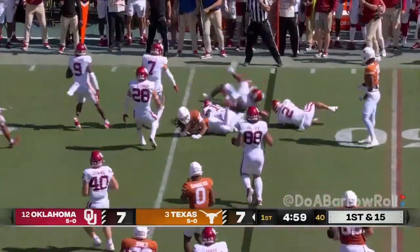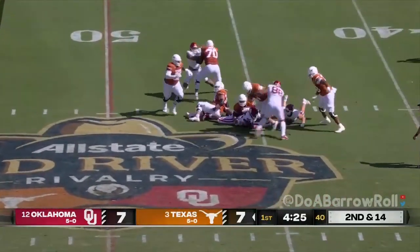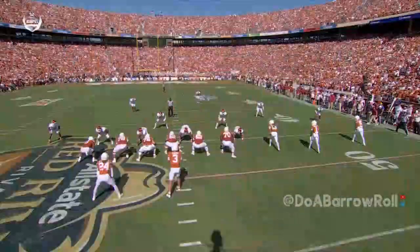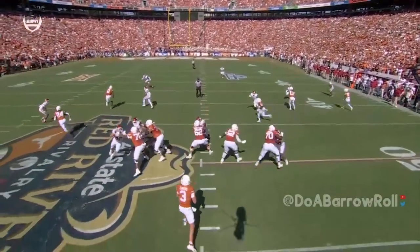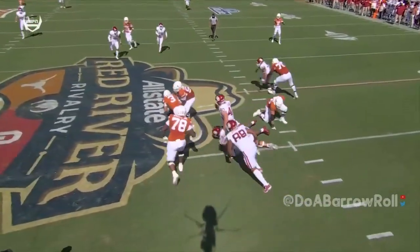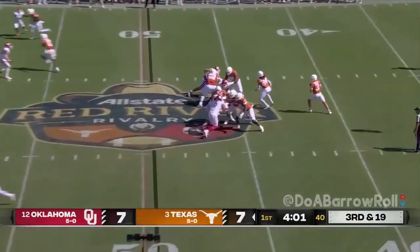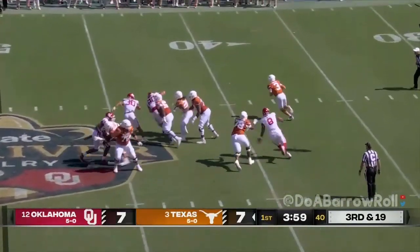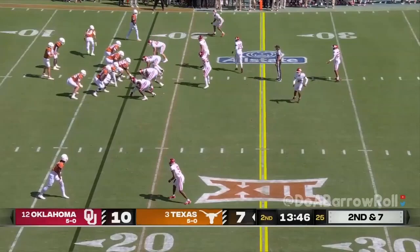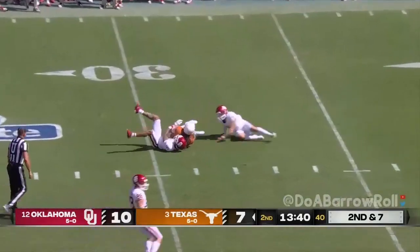Whittington on the near side makes the catch. Tremendous tackle — he is winning. There's a lot of space but a long way to go. It just has to be on the line of scrimmage. Ewers is 0 for 3.